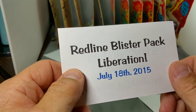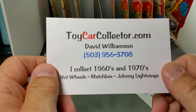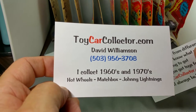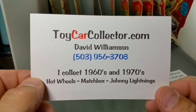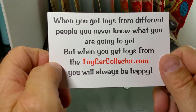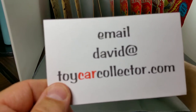So if you have any blister packs that need to be opened and you want to sell them, give me a holler — I'd love to open them. I am the Toy Car Collector from ToyCarCollector.com. My name is David Williamson. Phone number 503-956-3708. Call or text if you have a question or if you have something you want to sell or buy. I collect 1960s and 1970s Hot Wheels, Matchbox, and Johnny Lightnings.